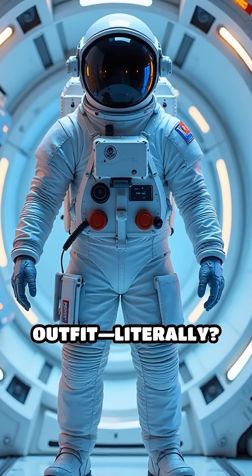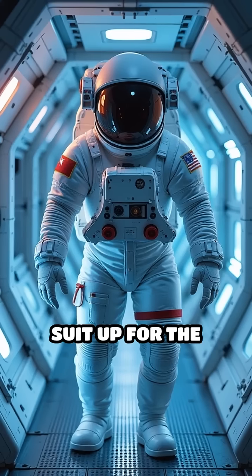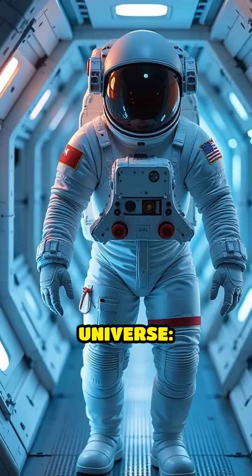What if your life depended on your outfit, literally? Astronauts suit up for the most extreme runway in the universe: outer space.